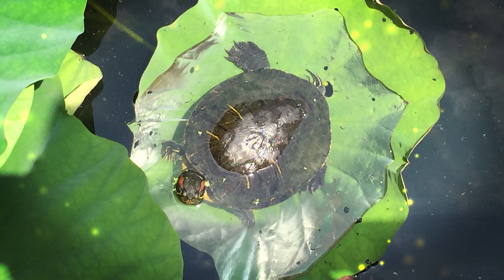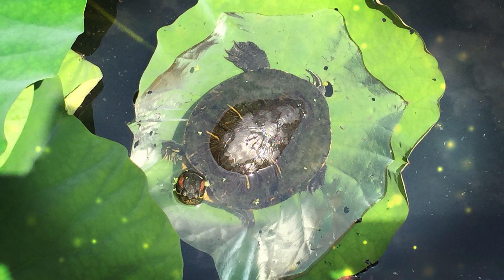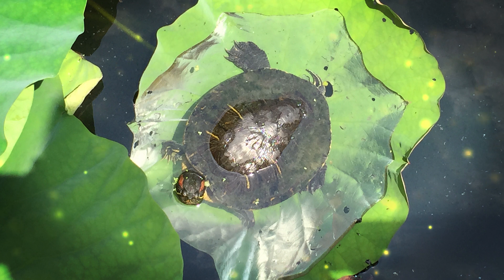Green iguanas are sometimes kept as pets, but they require specialized care in a spacious enclosure. Potential owners should be aware that they can grow quite large and have specific dietary and habitat requirements. Green iguanas are fascinating reptiles with their distinctive appearance and behaviors. They are a significant part of the ecosystems in which they live, helping to disperse seeds and control plant growth through their herbivorous diet.